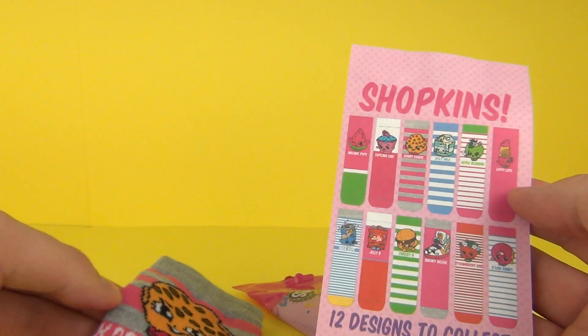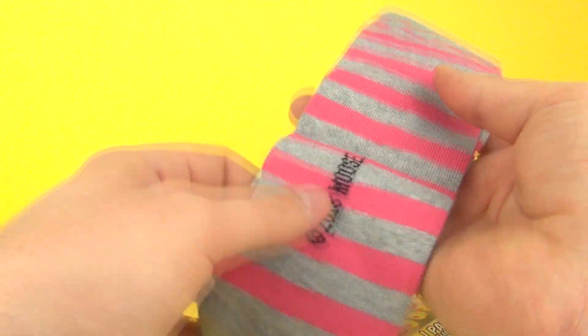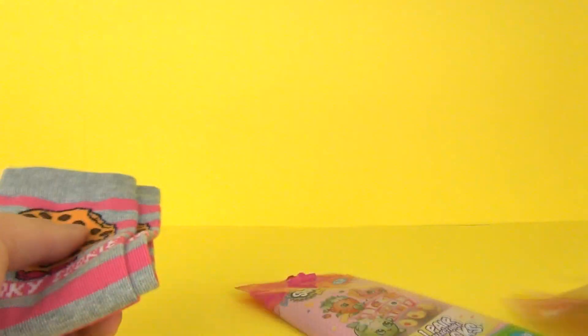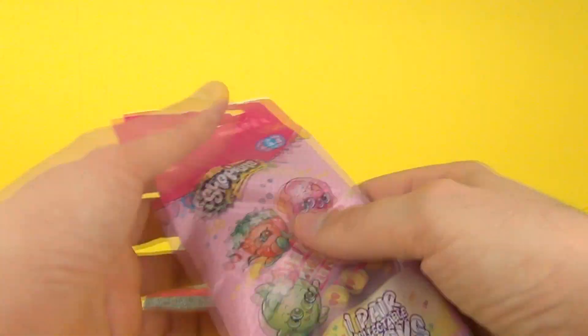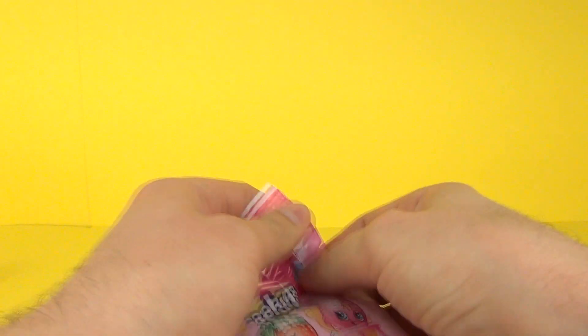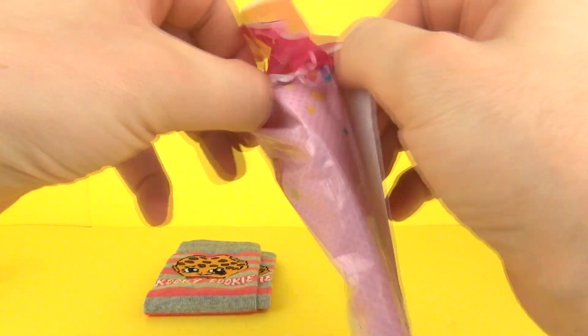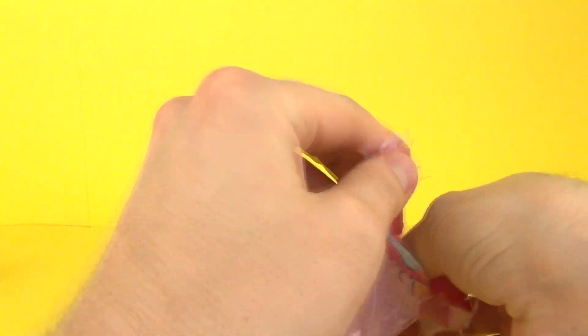Very cool. We get Kooky Cookie — and there they are. I'm actually very impressed with these. They are very different compared to the toy blind bags you normally buy. This time we have surprise clothing, which is the first time I've ever seen a surprise clothing product.